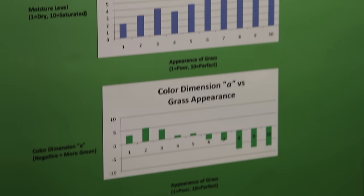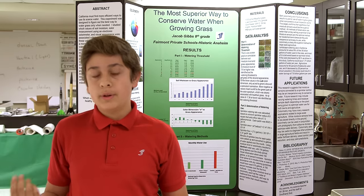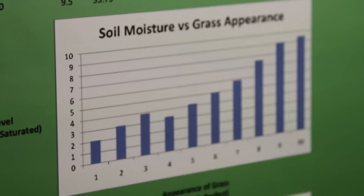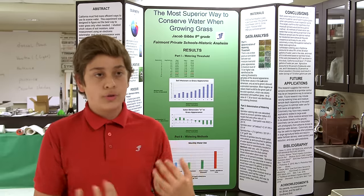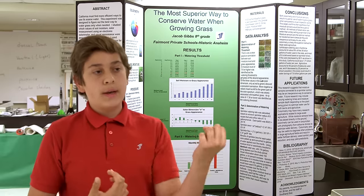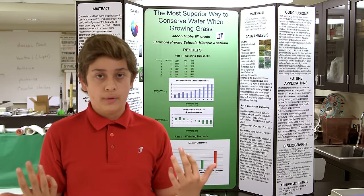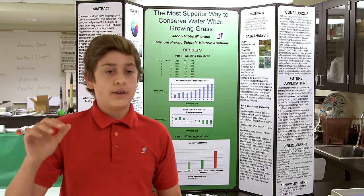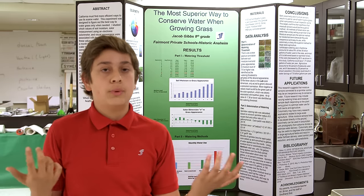My hypothesis was that using a color sensor and a moisture sensor together would work best, and I thought the result would be a little behind what the city recommended. However, my results didn't conclude that — in fact, the city actually recommended, as shown by the graph here, a lot more water than what you should actually be watering your grass with.